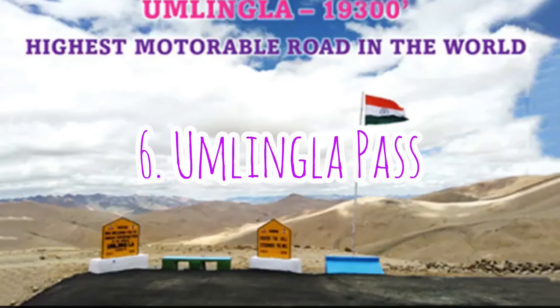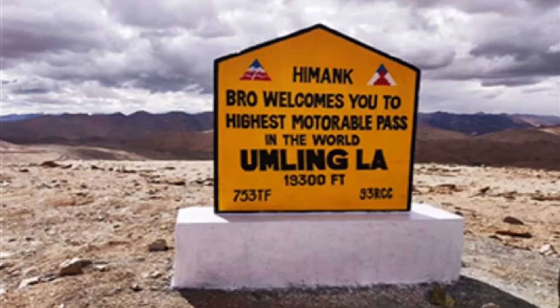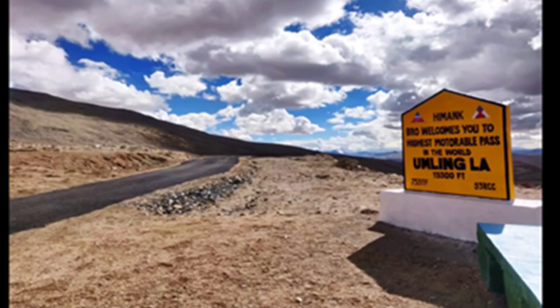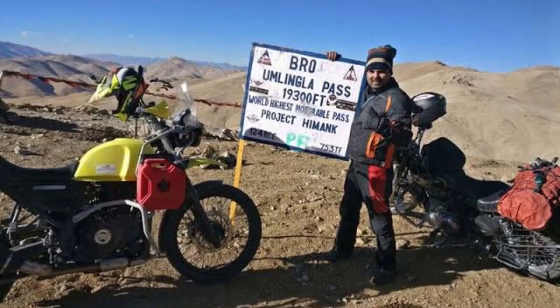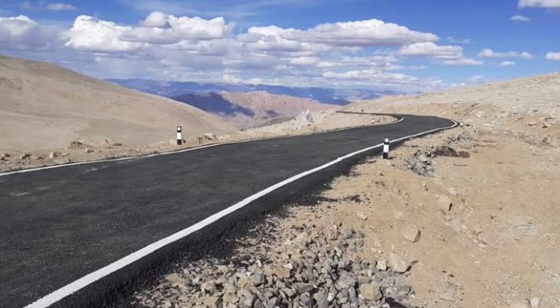The world's highest motorable road is now in India. The BRO completed the Umlingla Pass construction, building a black-topped road at 19,300 feet. The BRO braved extreme and harsh terrain to make this possible. The most important town in eastern Ladakh and the Chumar sector will all be connected by this road, which will come as a boon for the local population.